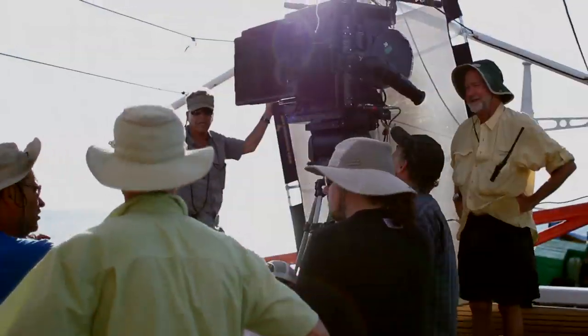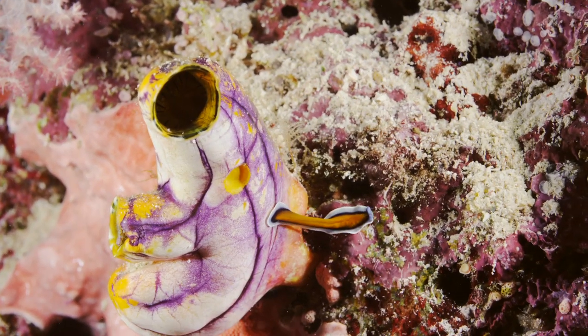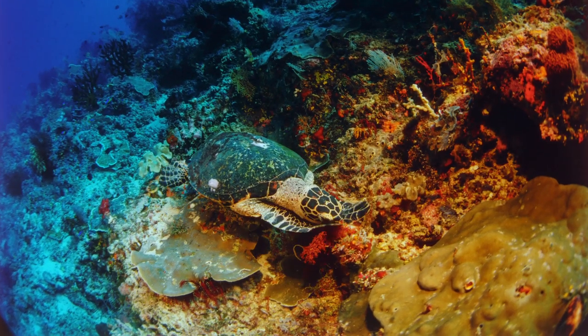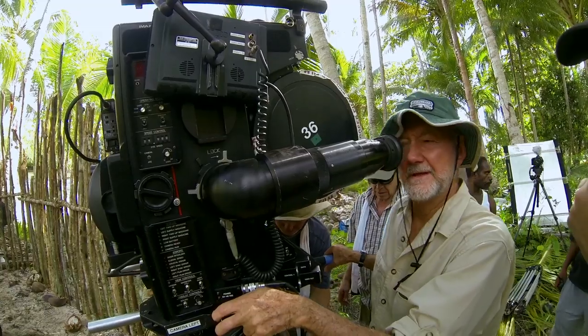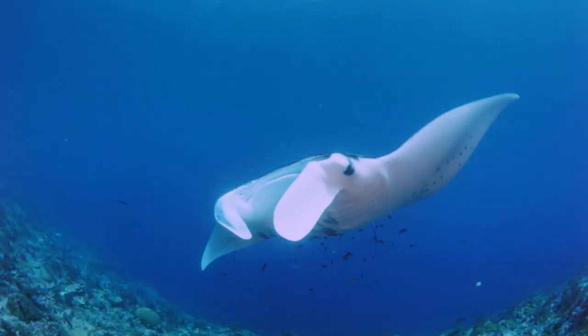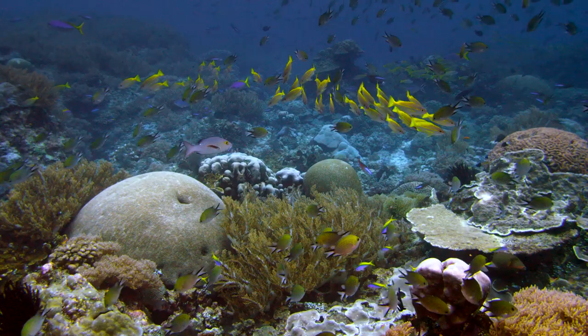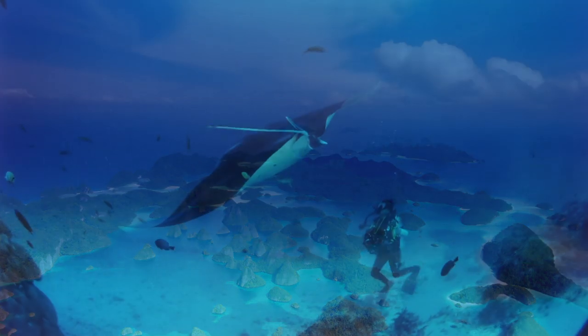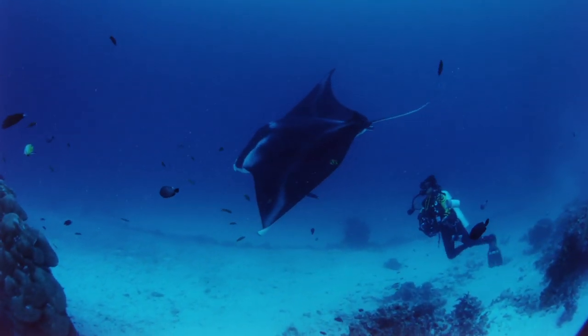That's why I love making these movies. Not only are we opening the eyes of the audience, but we're opening our own eyes. I really think bringing this remarkable location to people on the IMAX screen, it's going to be an experience unlike any other.